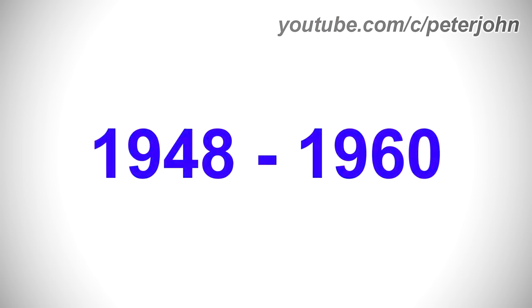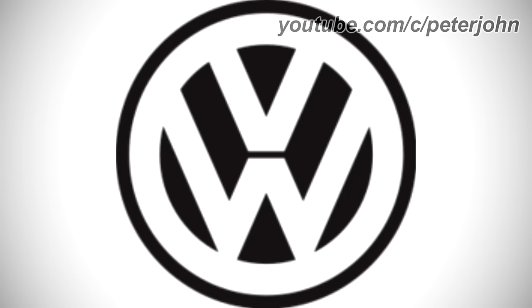1948 to 1960, there is a black ring and inside it there is a black circle, and inside it there are the letters V and W in white text. Here is a commercial.